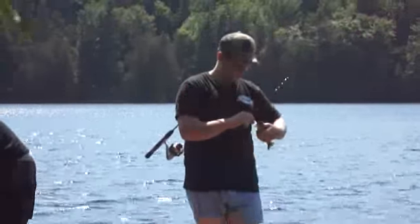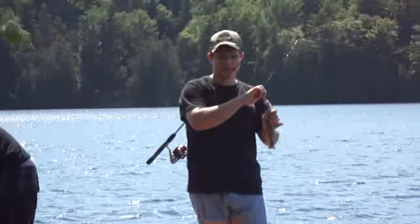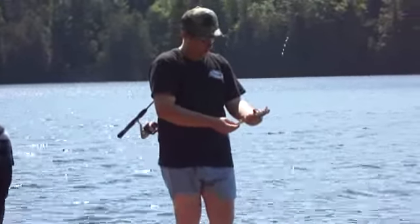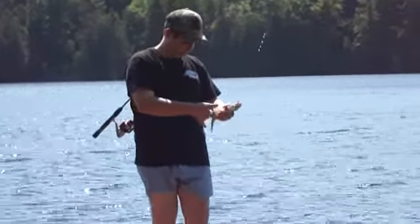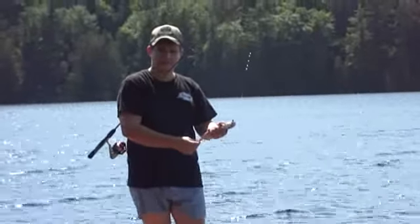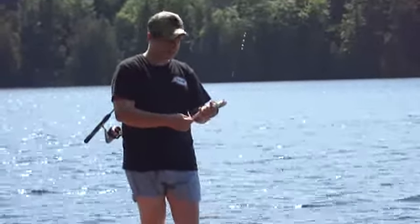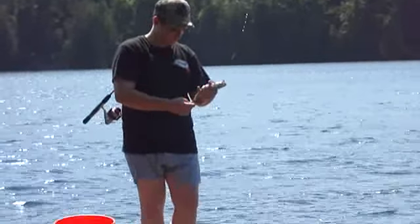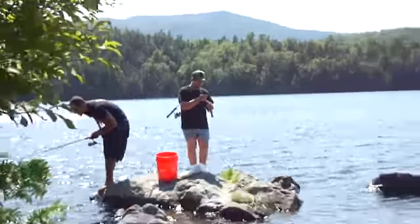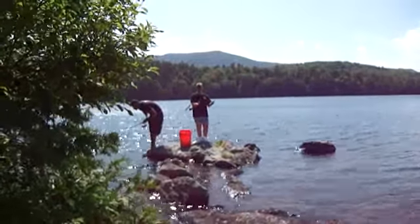Anyway, it's a nice little brookie — about nine, ten inches. He's bleeding awful bad out the gills, just like the other one. I should have used a bigger hook.